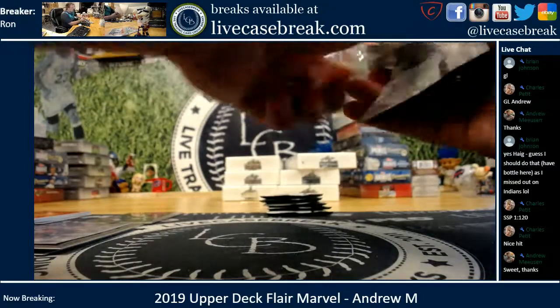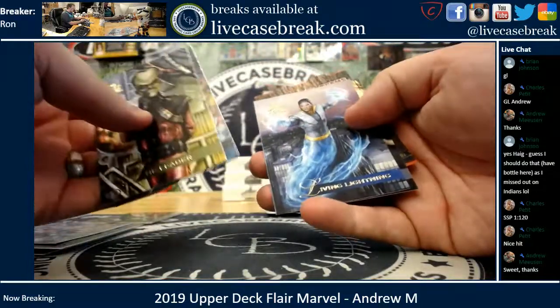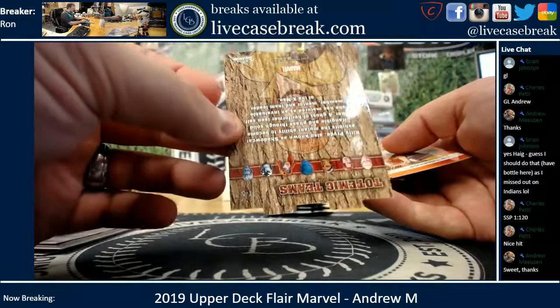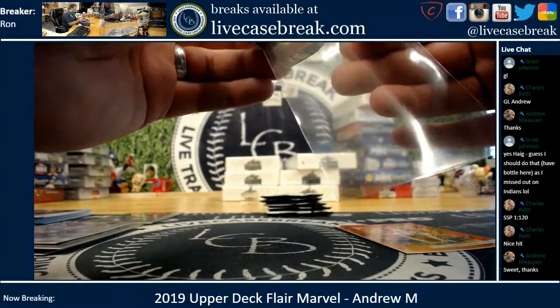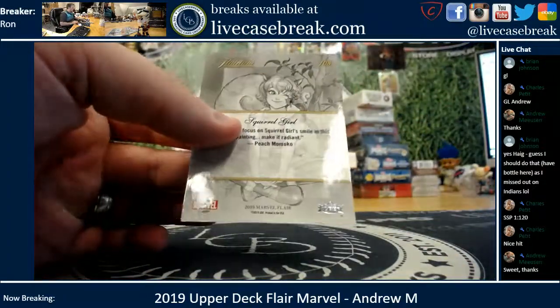Beautiful art. The Leader, Inbetweener, Living Lightning, Black Panther. We got Kitty Pryde Totemic Teens — that is number five. And you got Squirrel Girl, number 108.